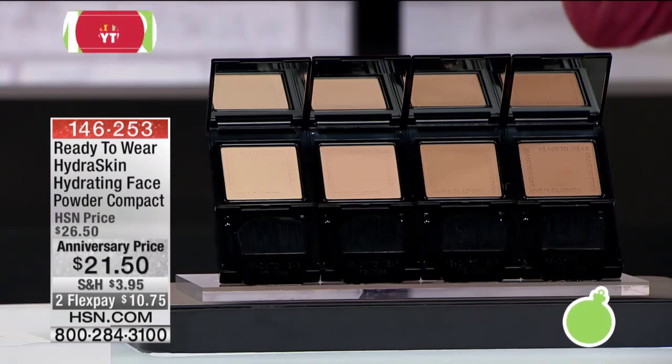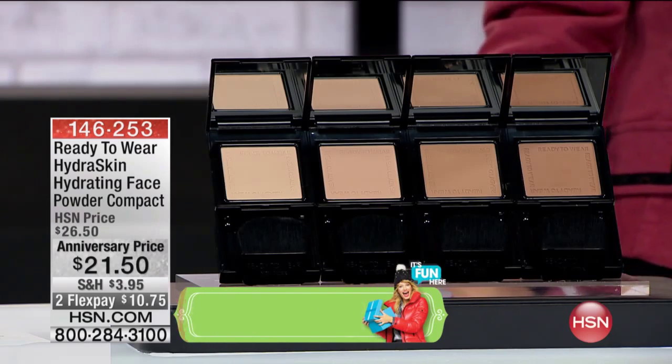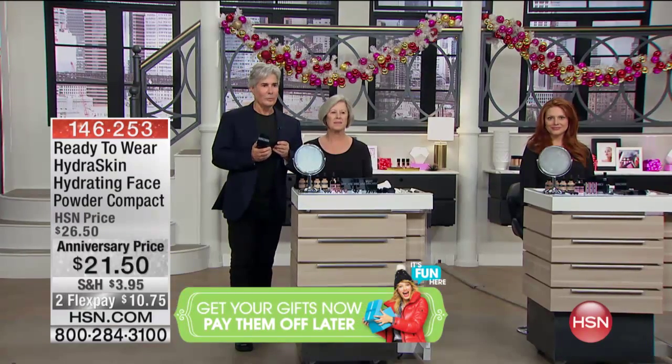We're already very busy. I want to show you how easy it is to apply this. We want you to not think about your powder that you might be using — that's mattifying you, making you look aged, making your skin look dry. We want to send it over to BJ. We've got some models here so we can show you some before and afters because it's pretty incredible.